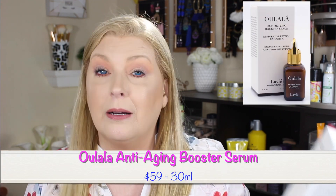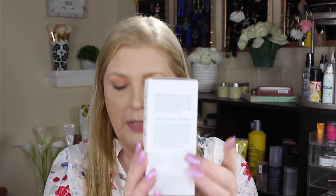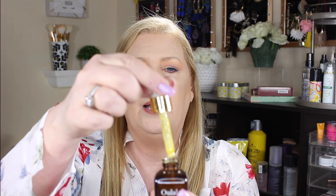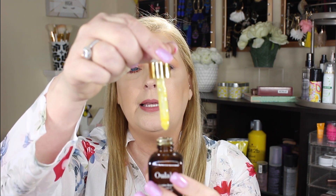The next item they sent me is their Ooh La La Anti-Aging Booster Serum. This is a restorative retinol and vitamin C for firming and strengthening — for ultimate skincare reveal. Here's the box — all the directions are on both sides. This is what the bottle looks like; it's actually a dropper. You have to pull that thing off and then you've got the dropper. You can see the product is pretty thick.